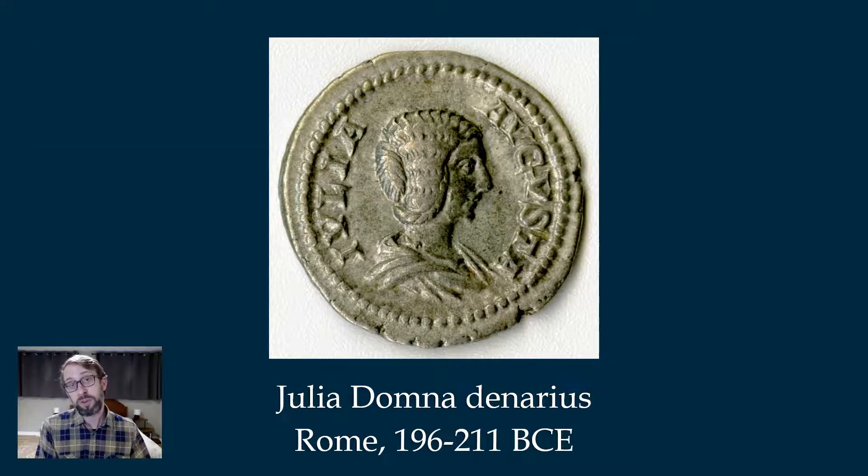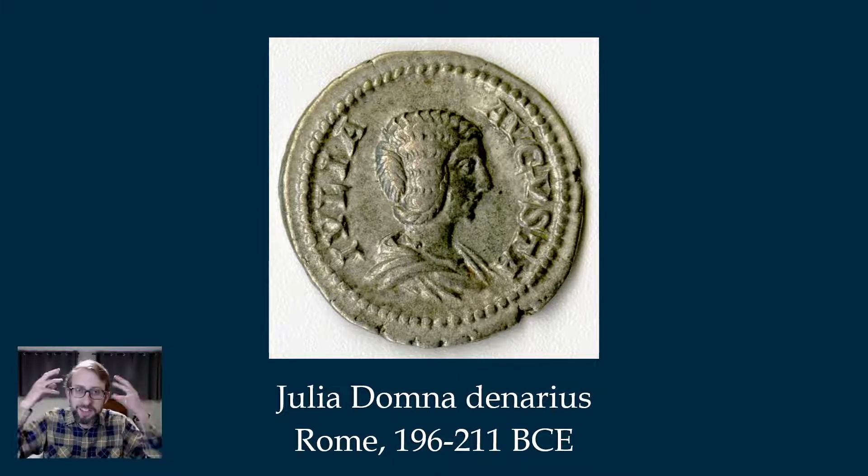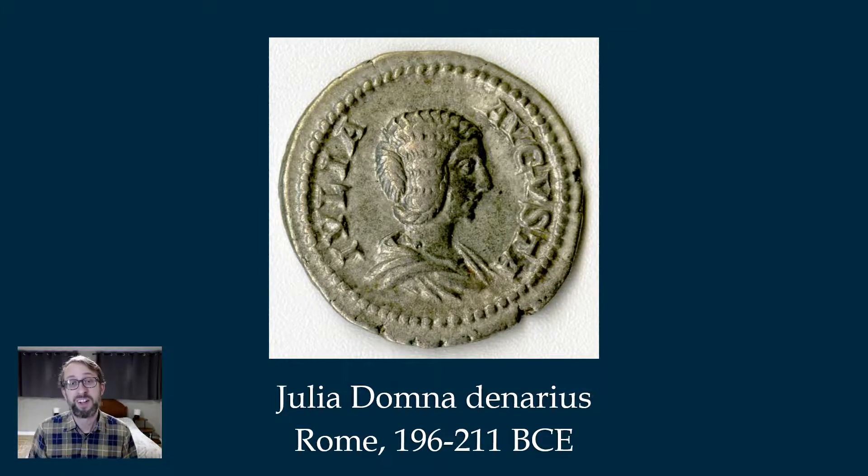It wasn't just Roman emperors depicted on coins — sometimes, not as often, the emperor's wife or heirs might appear. Here we have Julia Domna, wife of the African emperor Septimius Severus, an early 3rd-century emperor. It's a wonderful portrait. She doesn't have the laurel wreath, but the inscription says Julia Augusta — she shares her husband's title of Augustus. I love the detailed depiction of her hairstyle; sometimes coins are wonderful for their depictions of Roman fashion for the imperial household.